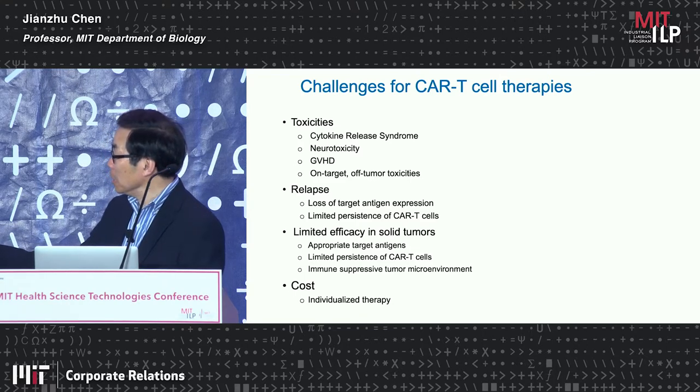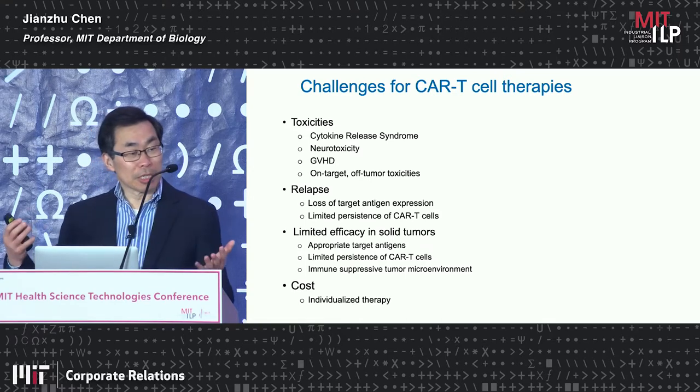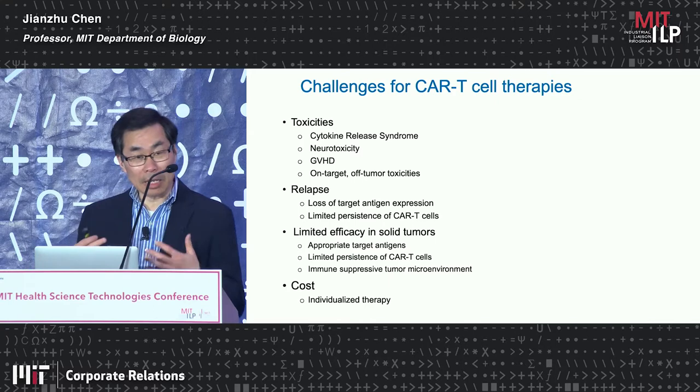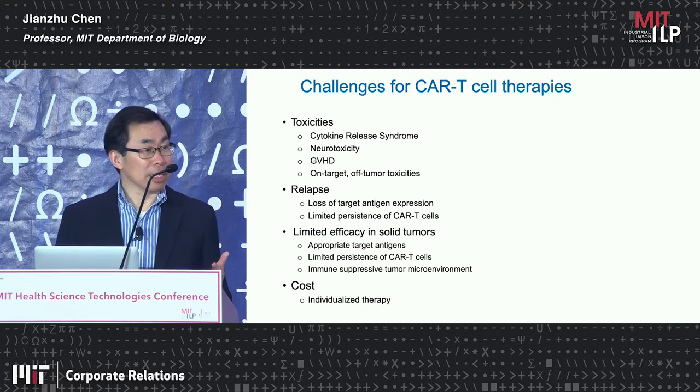In addition, in CD19 CAR, there's evidence of so-called on-target off-tumor toxicity because CD19 is a tumor-associated antigen. The CAR T cells not only eliminate CD19-positive tumor cells, but they eliminate all the B cells as well.